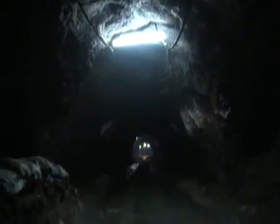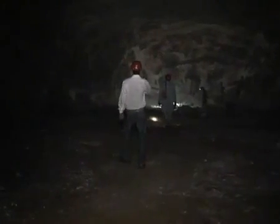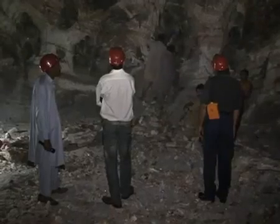The total length of all the tunnels is more than 40 kilometers. In the operational part of the mine, on each floor there are 64 mining chambers, approximately 35 feet wide and 25 feet high.